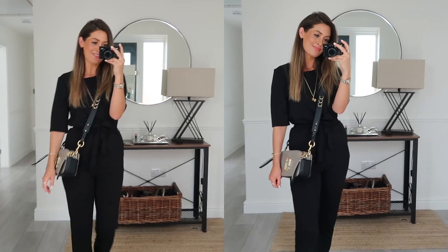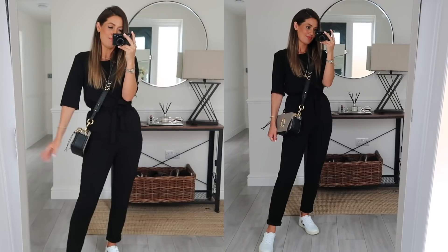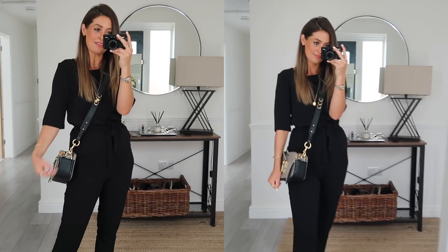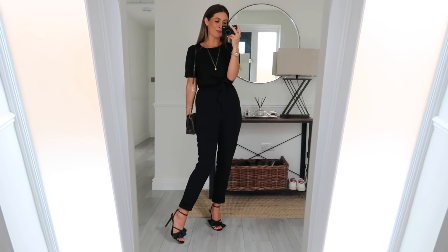Next up is this super simple black jumpsuit, and I just thought this was a really good versatile piece you could dress up and dress down. First of all I've styled it super casually — just popped it on with a bag and trainers, and I've rolled the bottoms up to give it a more casual feel. I'd chuck this on during the day to run errands or nip to the supermarket. It's really easy. It's got a tie at the waist so you can cinch it in, and I quite like the slightly longer sleeves. It also works really well with black sliders for a chic day look.